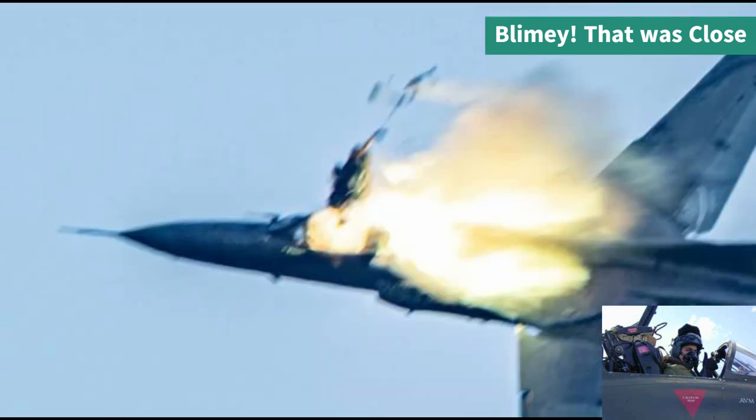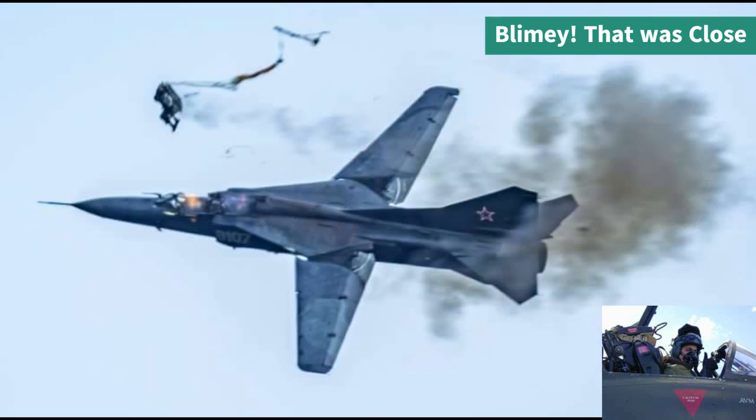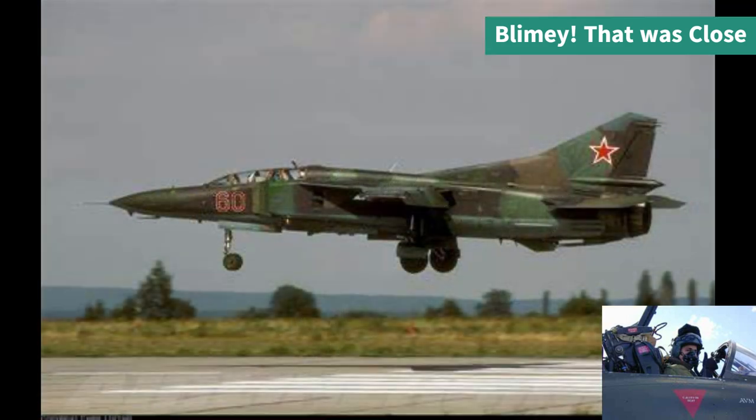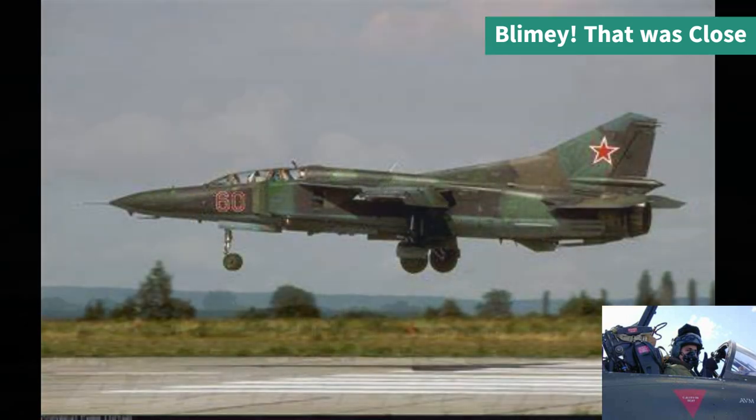As the aircraft banked to the left heading back towards the airfield, the co-pilot noticed the speed decreasing and initiated ejection for both pilot and co-pilot. The pilot was not ready to eject as he was focusing on flying the aircraft — it was the decision of the co-pilot to initiate the ejection. In the end it saved both lives, and no people were hurt on the ground.